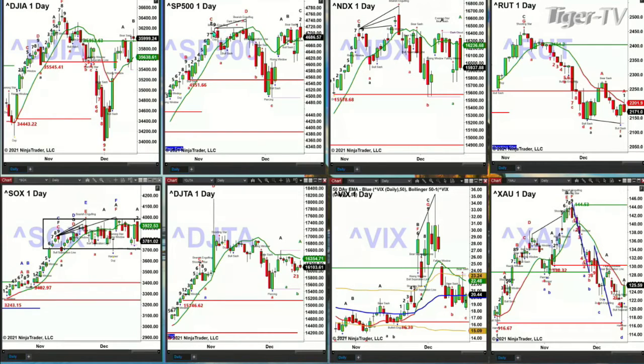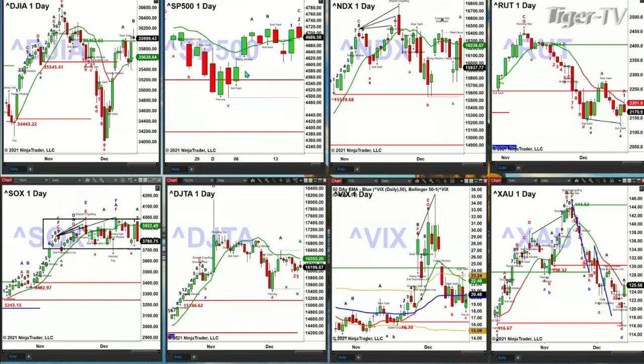The S&P 500 still maintains its Rhodes indicator top and its TD9 count top. But price right now on a daily basis is holding its green oscillator and change line — literally holding it. We're at 46.86, and that's where that oscillator and change line is. So on a daily basis, if the S&P can hold this level, we'll probably see a little bounce from here. If price closes below it, expect a further retracement.